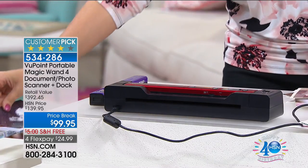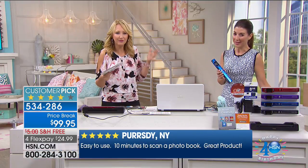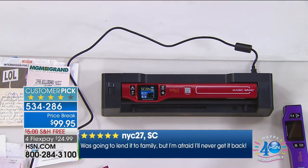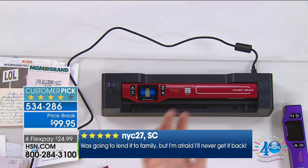Using a flatbed scanner can be time consuming and very tedious — figuring out where to position that photograph, which corner it goes in, opening and closing the flatbed. And none of us have any idea where those documents go on our computer. After I scan I'm like, did you get an email? Is it on your computer? Where is it? It went into some folder somewhere.